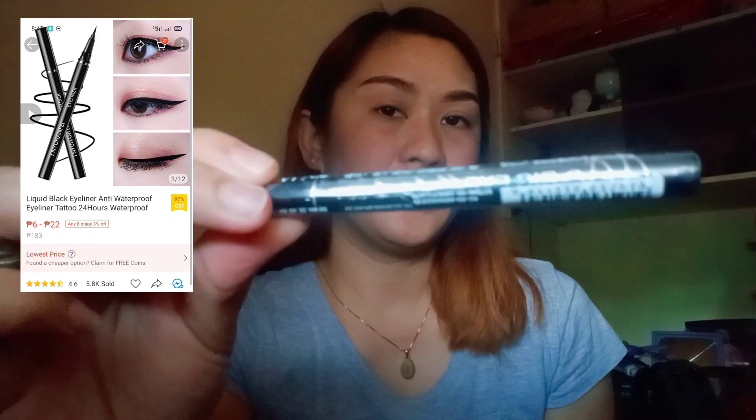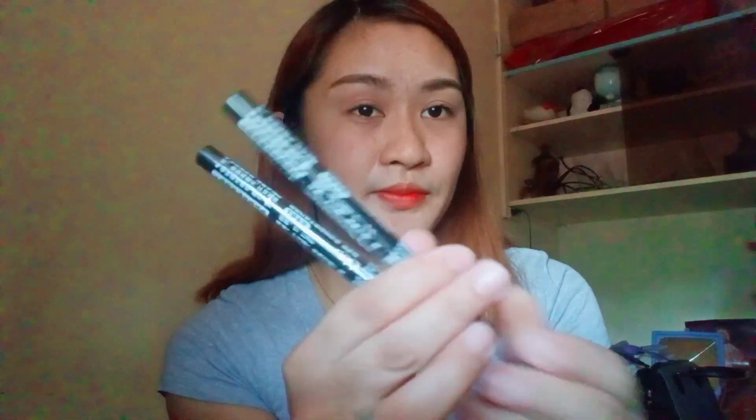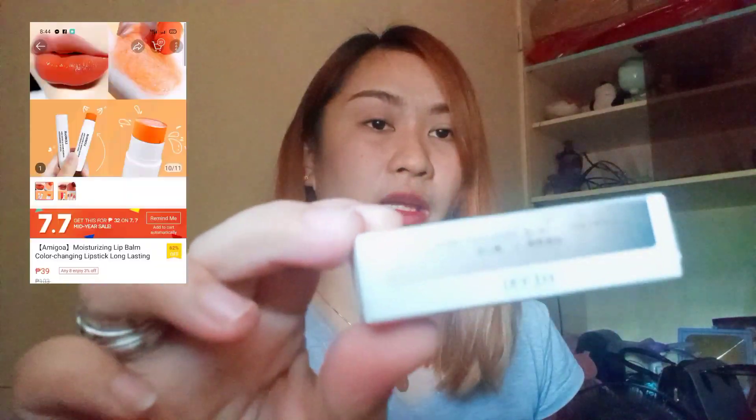Next item guys is eto — big eye eyeliner, para magmukha naman tayong chinita. Dalawa ang binili ko kasi nabili ko lang siya ng 22 pesos lang — mura mura guys! Next item guys is moisturizing lip balm, nabili ko siya for 39 pesos only.